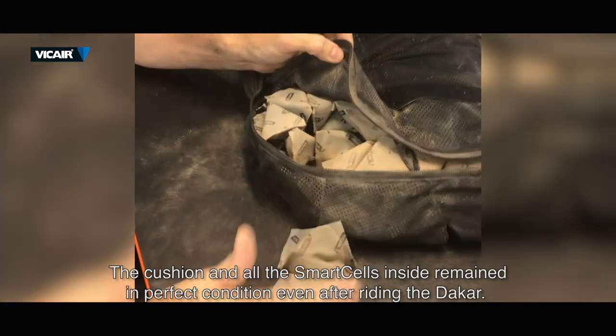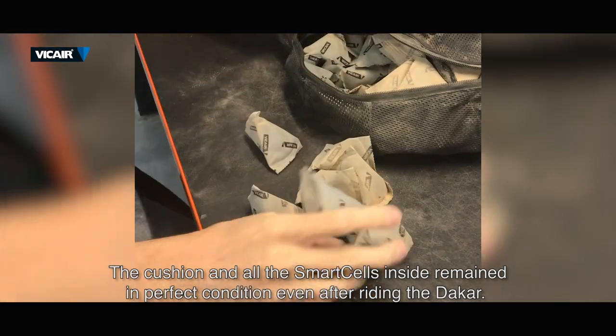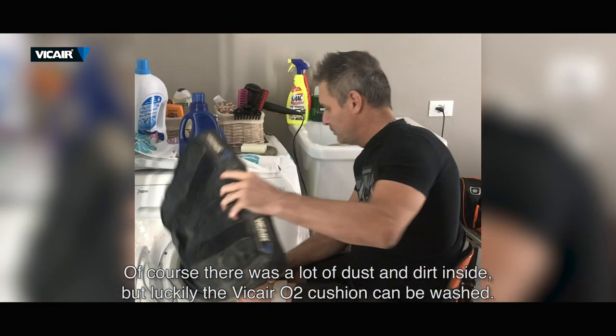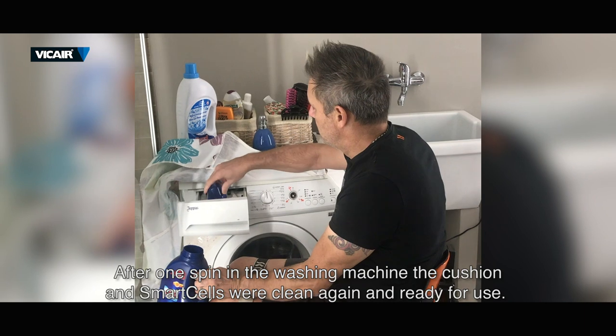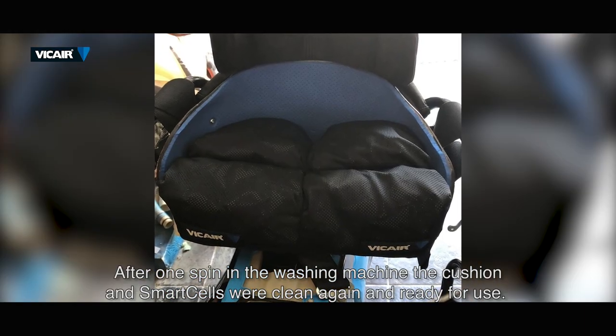The cushion and all the smart cells inside remained in perfect condition, even after riding the Dakar. Of course, there was a lot of dust and dirt inside, but luckily the v-care O2 cushion can be washed. After one spin in the washing machine, the cushion and smart cells were clean again and ready for use.